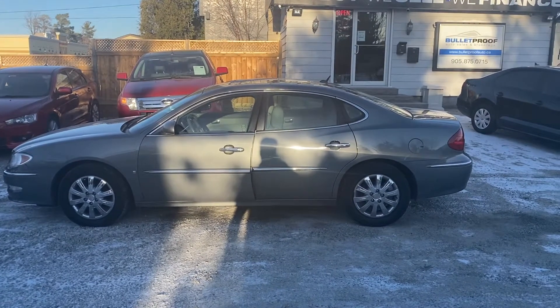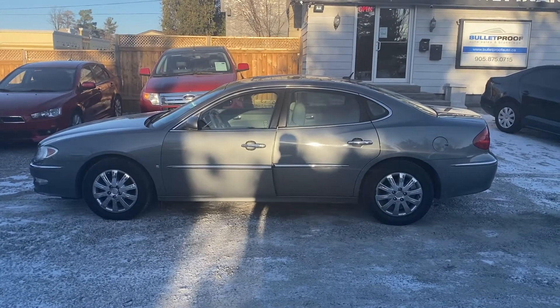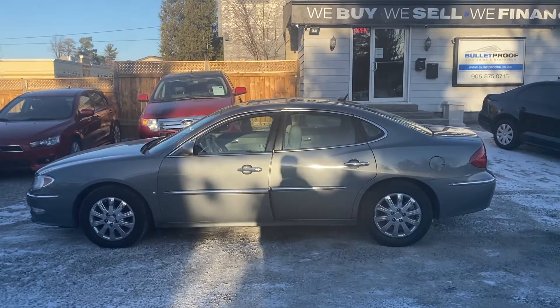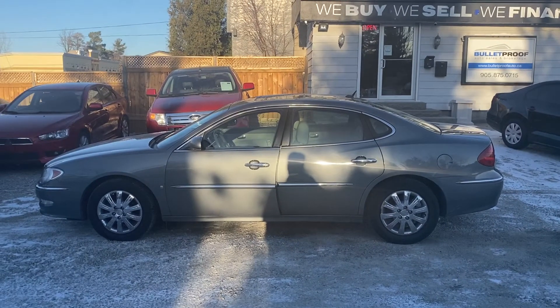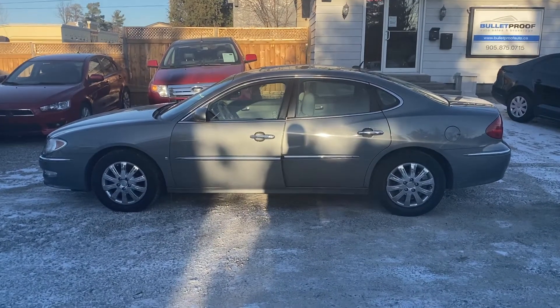Here's a lovely 2009 Buick Allure CXL that was just traded in. It has the incredibly reliable and fuel-efficient 3.8 liter V6 that GM made for a number of years — a great motor — paired with a four-speed automatic transmission. Being the CXL, it does have leather interior, power windows, and power locks.